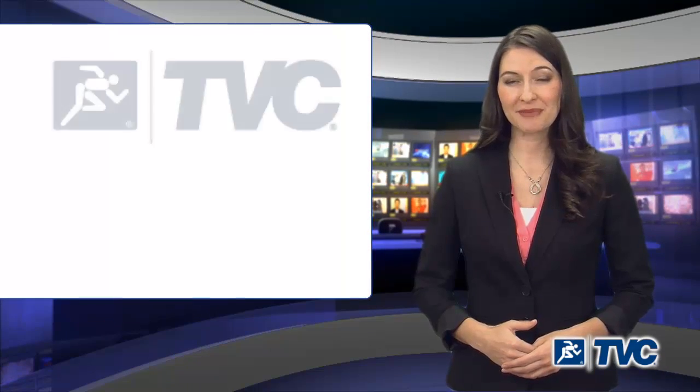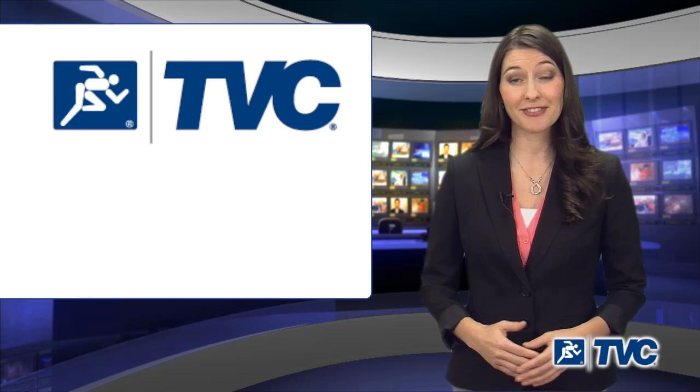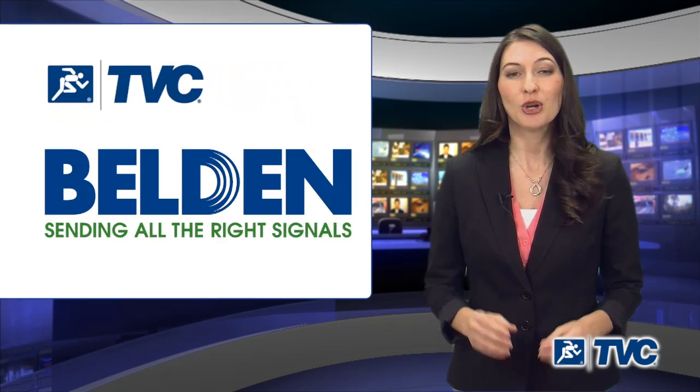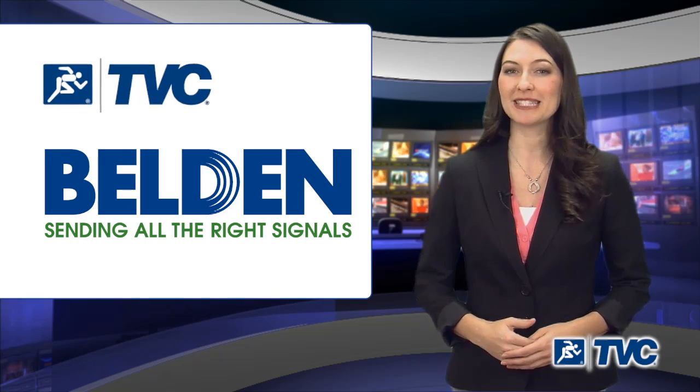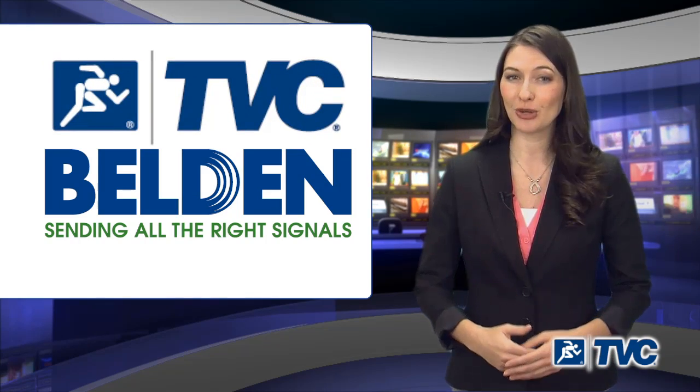To help keep your network running smoothly, TVC Communications, a division of Wesco Distribution Inc., proudly offers Belden's wide variety of high-quality, high-performance cables for every facet of your head-end.